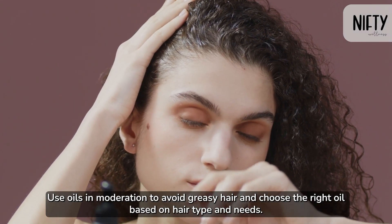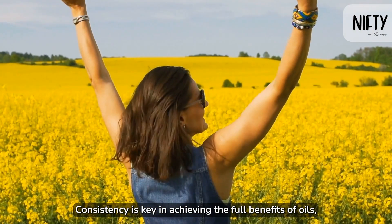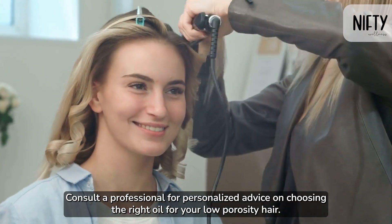Use oils in moderation to avoid greasy hair and choose the right oil based on hair type and needs. Consistency is key in achieving the full benefits of oils, so use them regularly as instructed. Consult a professional for personalized advice on choosing the right oil for your low porosity hair.